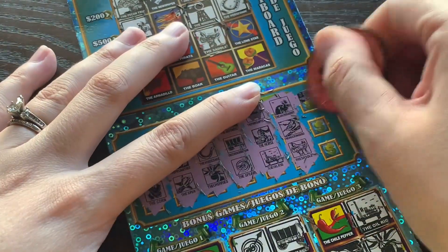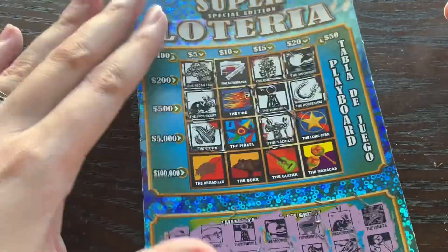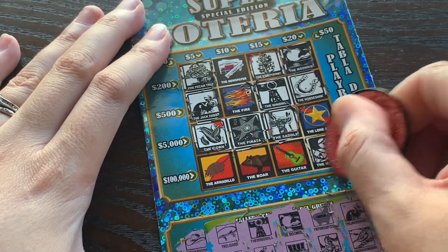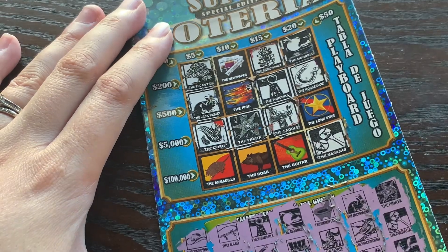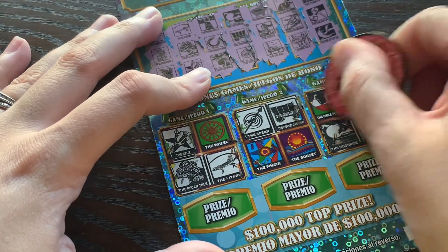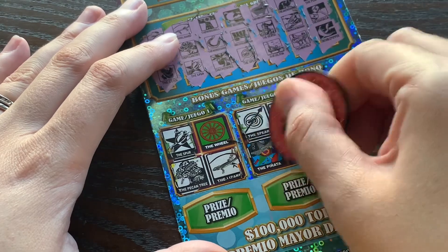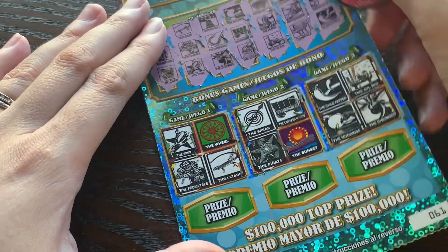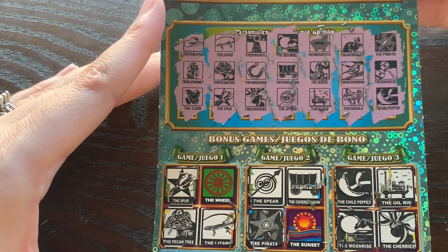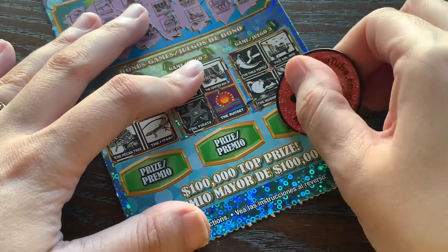Okay, last three — piñata, maracas, chili pepper. Piñata, maracas, chili pepper. It looks like a big tease up there, but I think we did win down here. That one snuck in right there. I really thought we were going to pull a win over there. Let's just confirm we don't have the wheel or the sunset. I don't see the wheel, and I don't see the sunset. So it's just this bonus over here on the end.